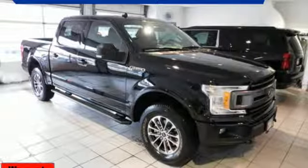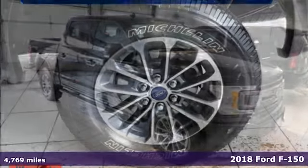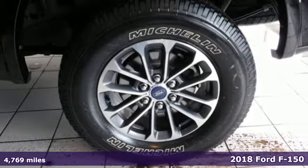It's a 2018 Ford F-150. Ford — where tradition meets innovation.